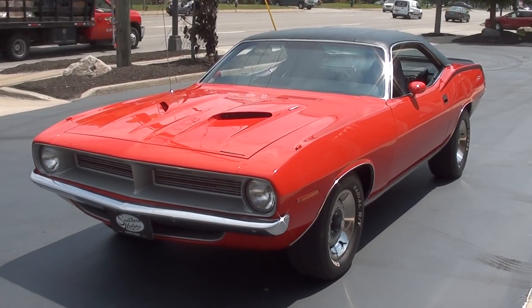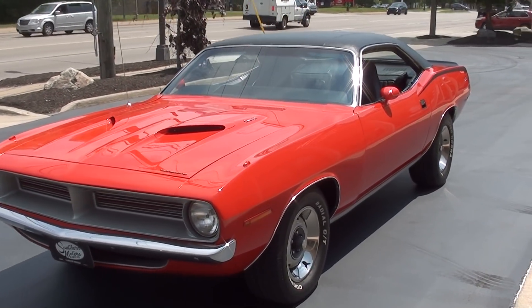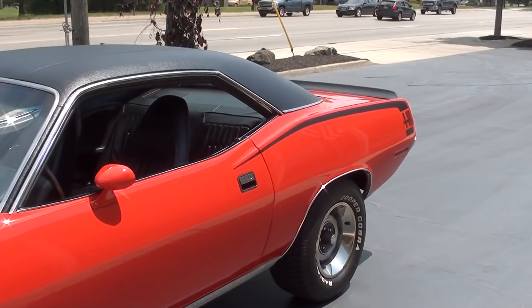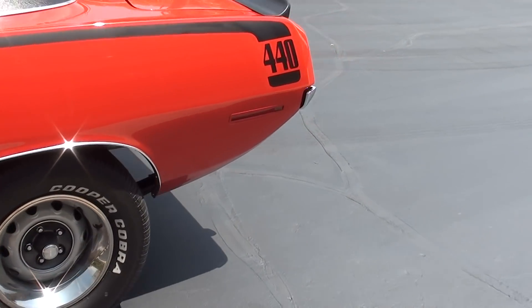Gorgeous car. Recent body-up restoration — and when I say recent, within the last year. The car is finished in beautiful rally red paint, it's got the black vinyl top, the black interior, leather front seats with vinyl rears, which is the way these cars came.